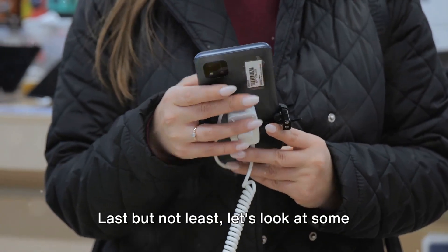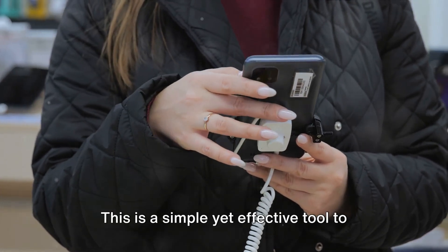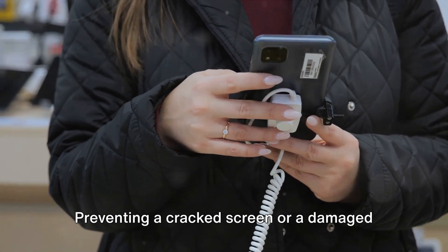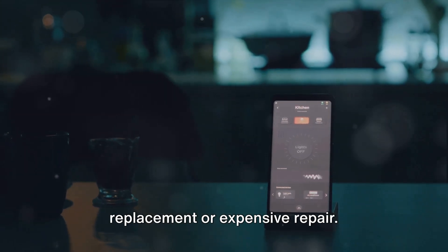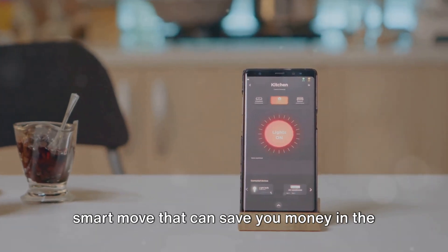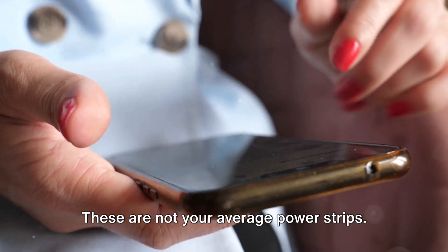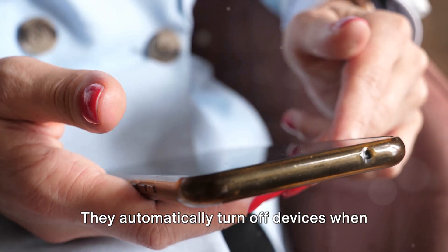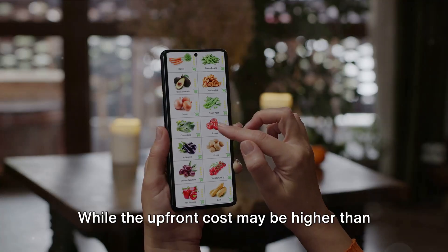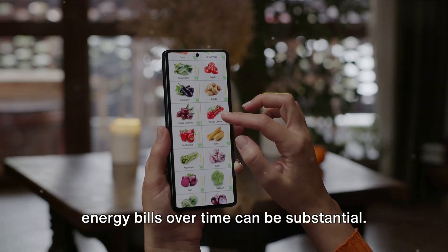Last but not least, let's look at some tech-savvy purchases. The 13th item is the high-quality phone case. This is a simple yet effective tool to protect your pricey phone from damage. Preventing a cracked screen or a damaged battery can save you the cost of a replacement or expensive repair. So investing in a robust phone case is a smart move that can save you money in the long run. Our 14th item is the smart power strip. These are not your average power strips — they automatically turn off devices when they're not in use, reducing energy consumption. While the upfront cost may be higher than regular power strips, the savings on your energy bills over time can be substantial.